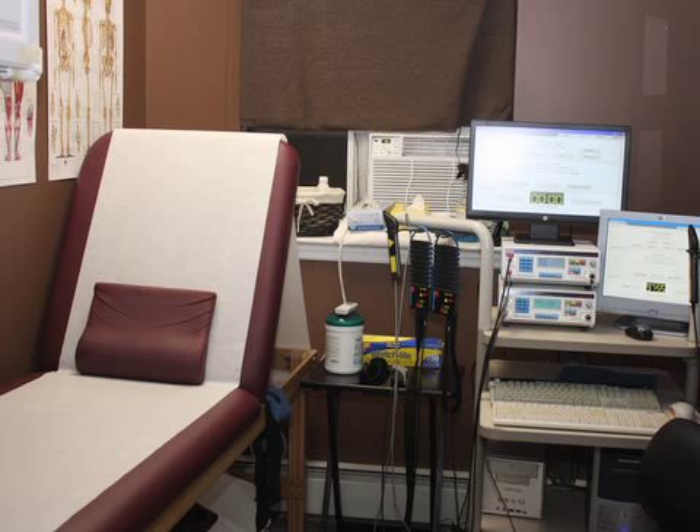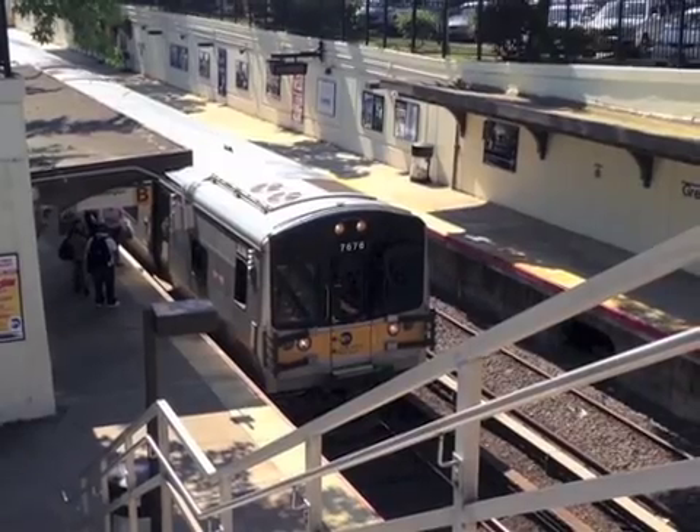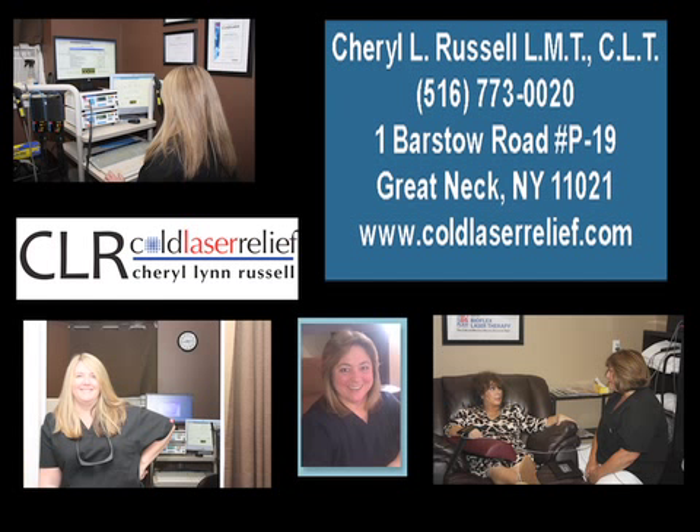The office has a terrific and friendly atmosphere, conveniently located by the Long Island Railroad Great Neck Station in scenic Great Neck, New York. For pain that won't go away, try a different approach. Call Cheryl Russell at Cold Laser Relief.